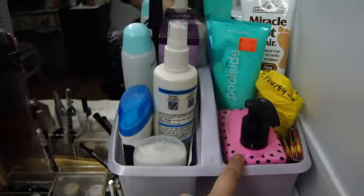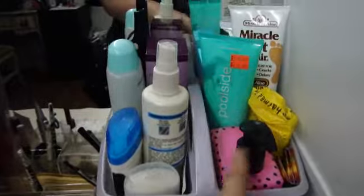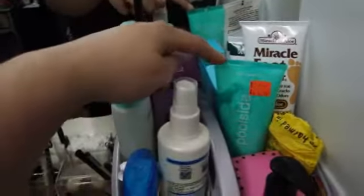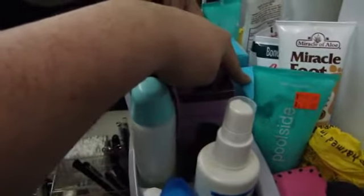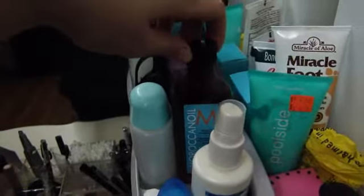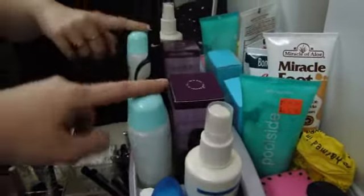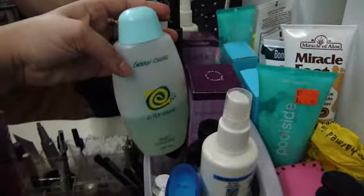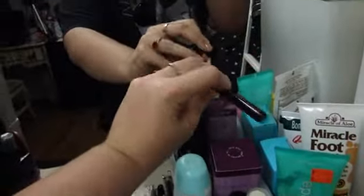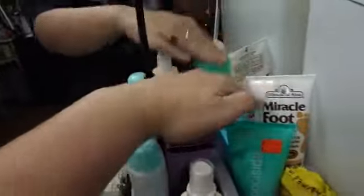Over here is a Pink by Victoria's Secret lotion that I use, a Lush Therapy massage bar, some gum, H2O cream, my backup Moroccan oil, and the Moroccan oil that I use for my everyday hair routine, some oil thing that I got from the Philippines, lotion for my arm, my little lighter for my candle, and some creams.